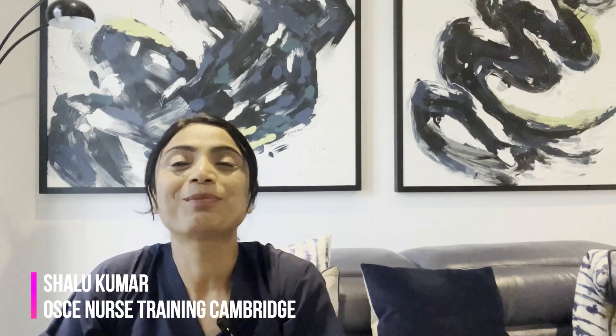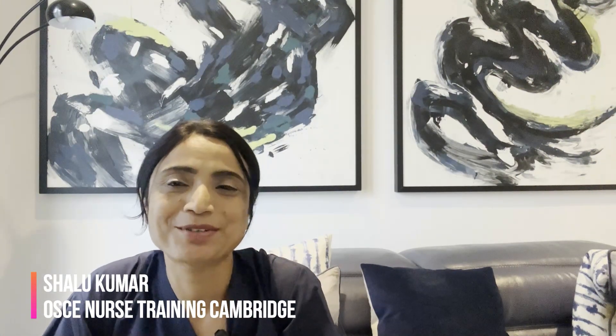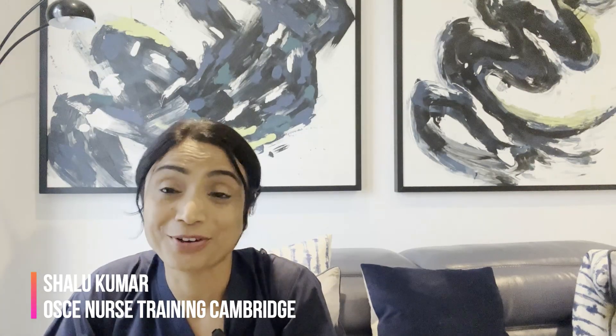Hello everyone, this is Shaluk Kumar from OSCE Nurse Training Cambridge, an experienced OSCE nurse trainer for the NMC OSCE exam in the UK and the lead trainer for OSCE Nurse Training Cambridge. I'm back with another Delta NMC OSCE station for you. If you like my videos, please press the like button and subscribe to my channel — it gives me a lot of positivity to keep making more videos.